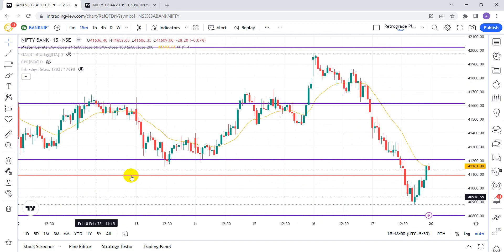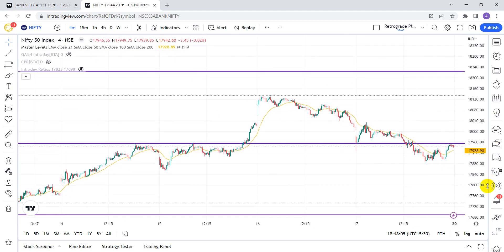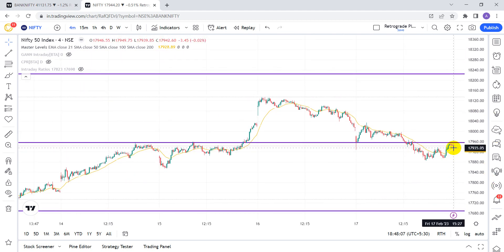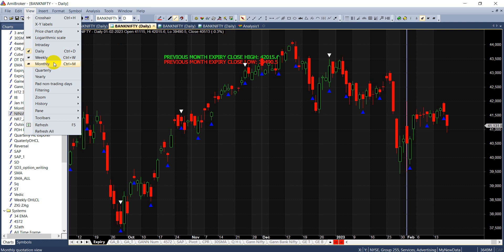Once Bank Nifty starts going above 41,216 we can see it move till 41,600 and even 42,000. For Nifty, it has closed exactly near the GAN level of the purple line, and it has to go above 17,960 to see good traction on the upside.